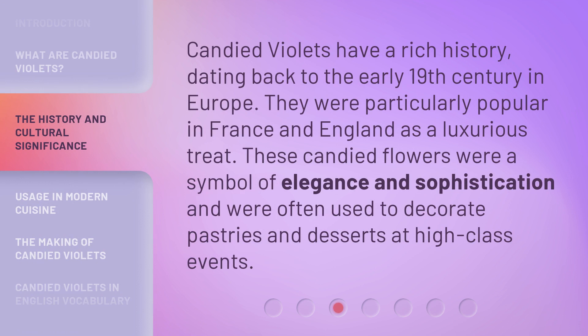Candied violets have a rich history, dating back to the early 19th century in Europe. They were particularly popular in France and England as a luxurious treat. These candied flowers were a symbol of elegance and sophistication and were often used to decorate pastries and desserts at high-class events.